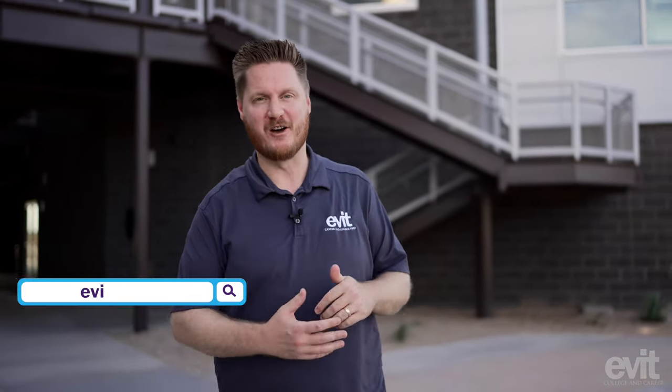So that's the Power Road Campus. We're so glad you got to join us and see our nine programs and some of the amazing facilities that we have. Make sure and follow us on social media — we're at EVIT News — or check out our website at EVIT.com. We hope to see you soon here at EVIT.